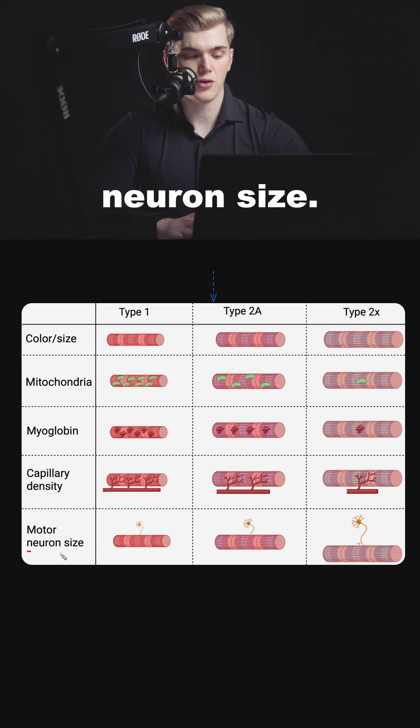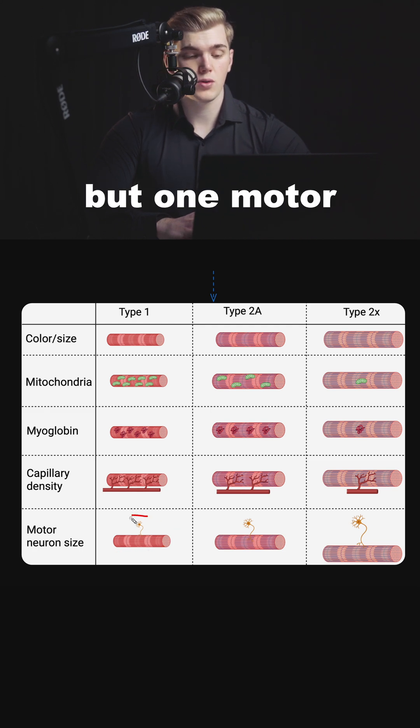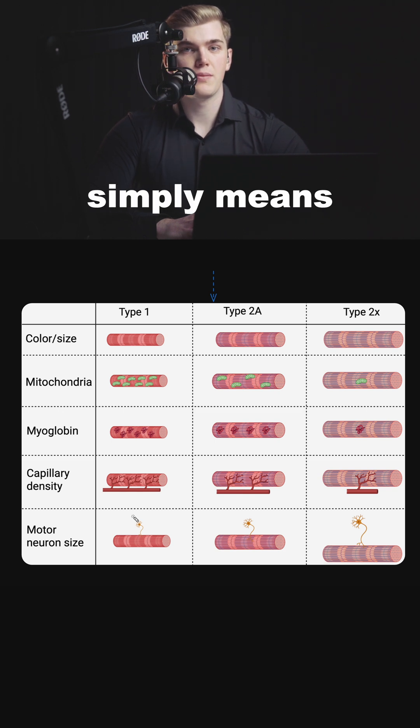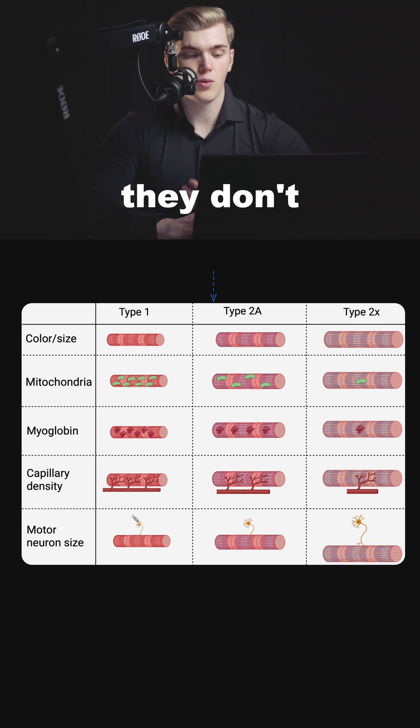The last thing to mention is motor neuron size. As we can see, Type 1 fibers have a very small motor neuron. Not only that, but one motor neuron will recruit less than 300 muscle fibers. This simply means that these muscle fibers are not able to generate a lot of power because they don't have a huge signal from your nervous system.